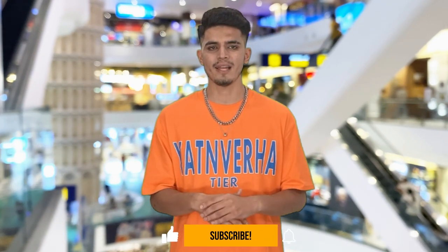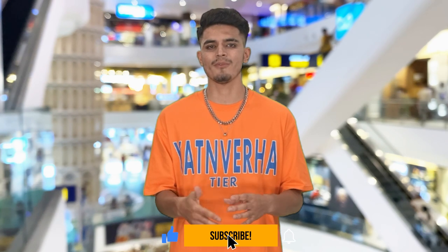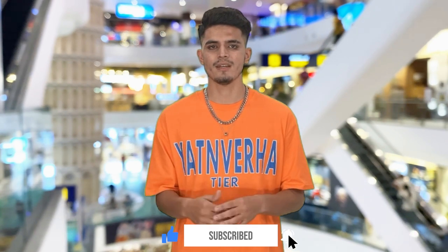So, that was our list of the top 11 best drones on Amazon in 2024. We hope you had a blast watching this video and learned something new. If you did, please show us some love by hitting the like button and subscribing to our channel for more awesome drone content. Thanks for tuning in and see you in the next video.